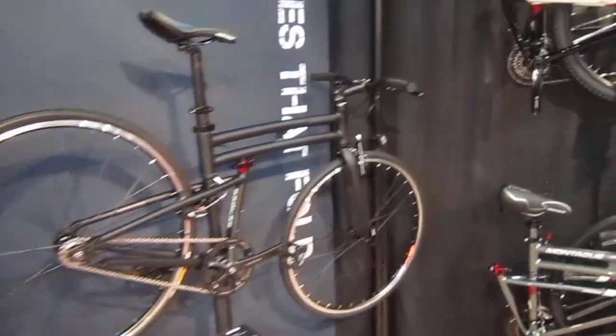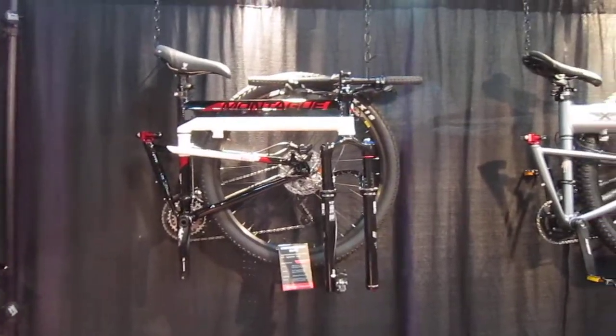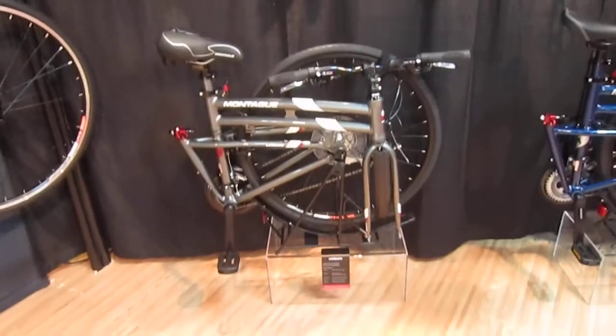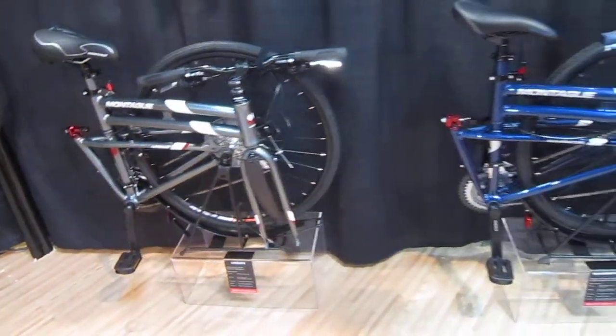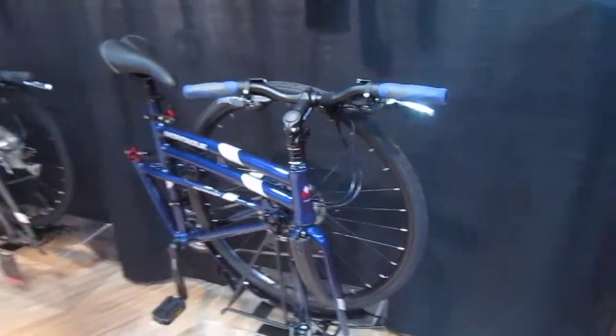Everybody knows that folding bikes are such a great way to go. That one's really cool looking — full suspension, nice colors. These ones are folded up on the wall, there's one with the new rack stand. Fenders on that one, the fenders even fold out of the way. There's one in a nice deep blue.